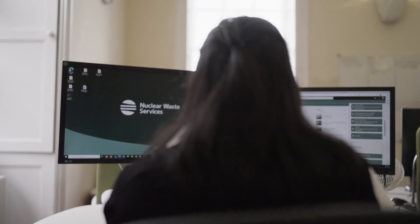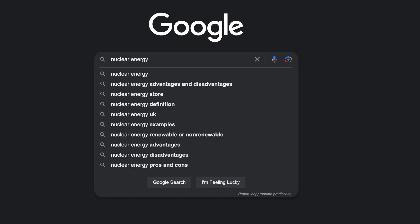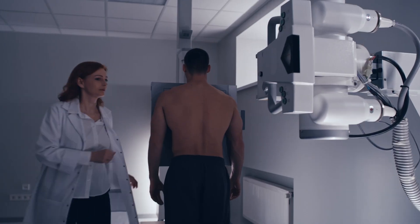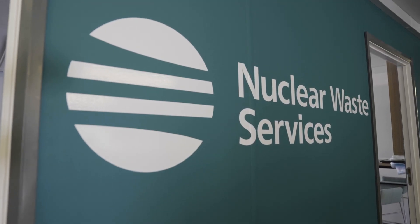Nuclear energy makes up 15% of our electricity production and it supports a variety of industries, including defence and medicine. Nuclear Waste Services is a one-stop shop for managing radioactive waste in the UK.